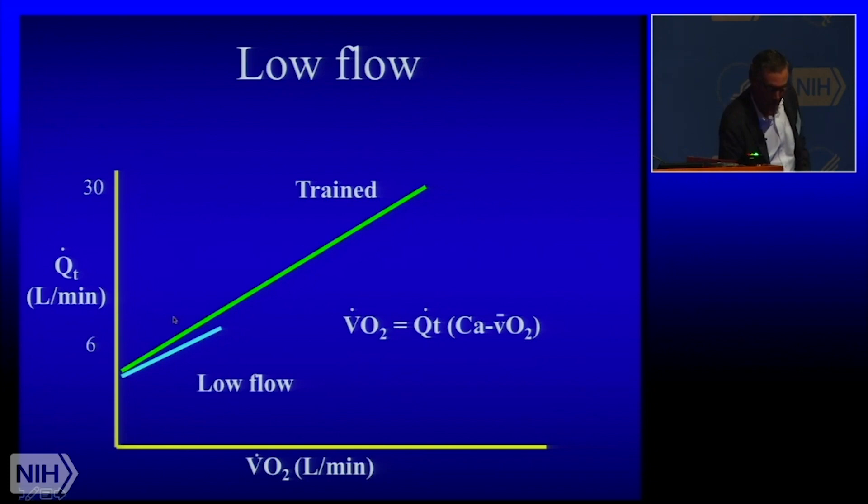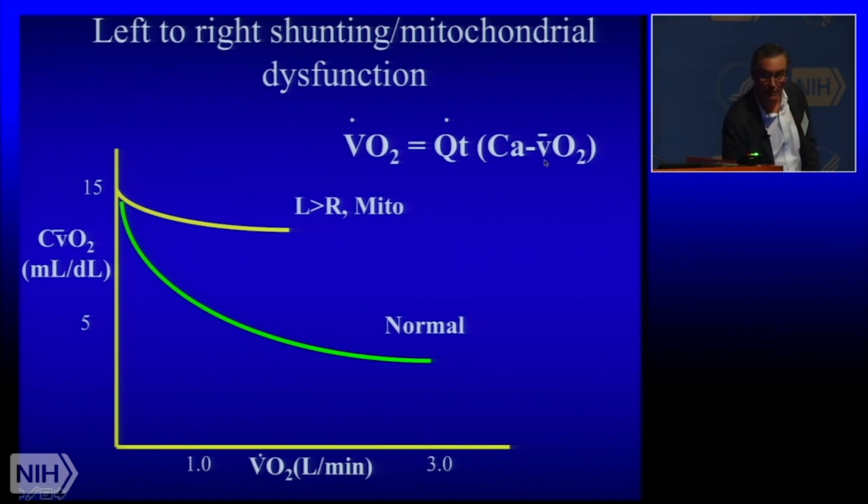This is what a low flow state looks like — one of the patterns we have found. And this is someone with impaired systemic O2 extraction, where the major abnormality in terms of VO2 max is that they fail to depress the mixed venous oxygen content. The arteriovenous difference is too small at peak exercise, and there is a depressed VO2 peak.